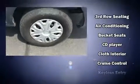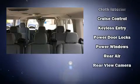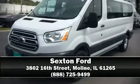Ford ensures the safety and security of its passengers with dual front impact airbags with occupant sensing, head curtain airbags, traction control, brake assist, a panic alarm, and four-wheel disc brakes with ABS. Stop by our dealership or give us a call for more information.